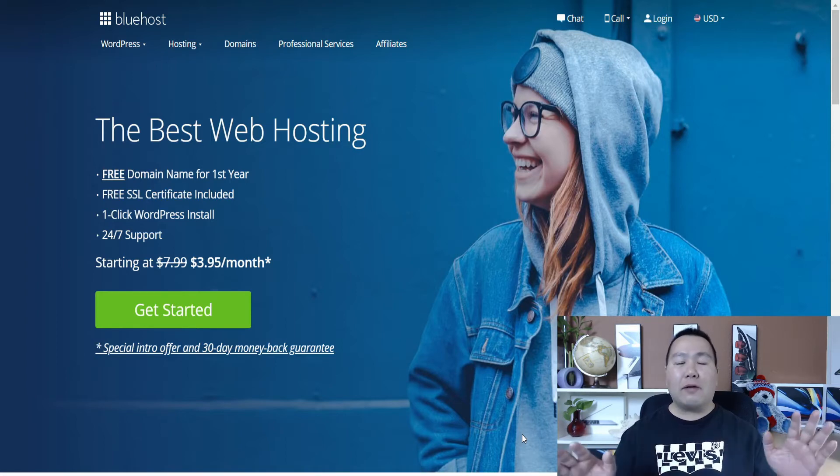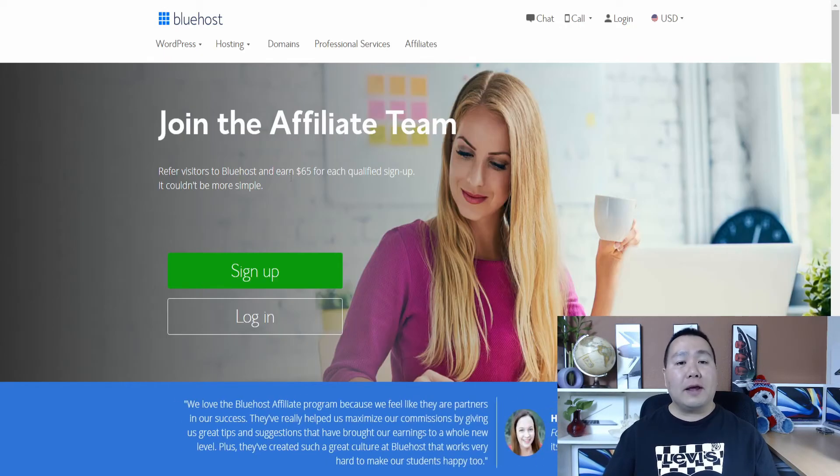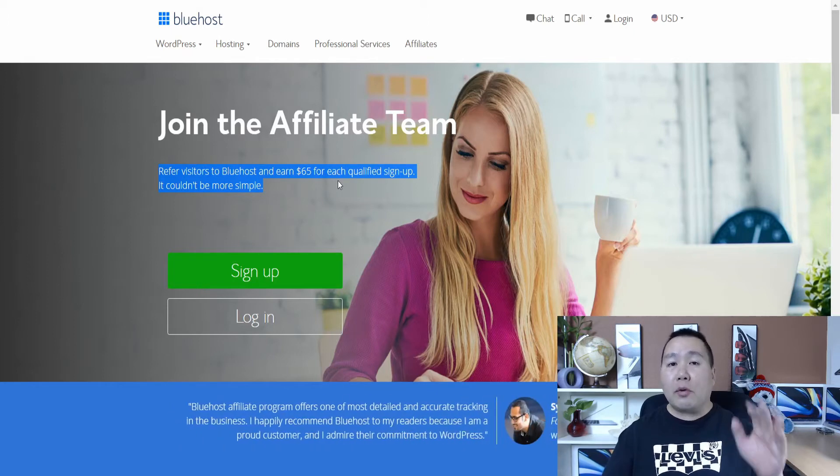You're not going to be signing up for Bluehost web hosting yourself — unless you need a website. For this video, we're going to be signing up as an affiliate of Bluehost. You're going to go on the Bluehost link in the description and click on Affiliate. As you can see on the affiliate site, if you refer visitors to Bluehost, you'll earn $65 for each qualified signup.